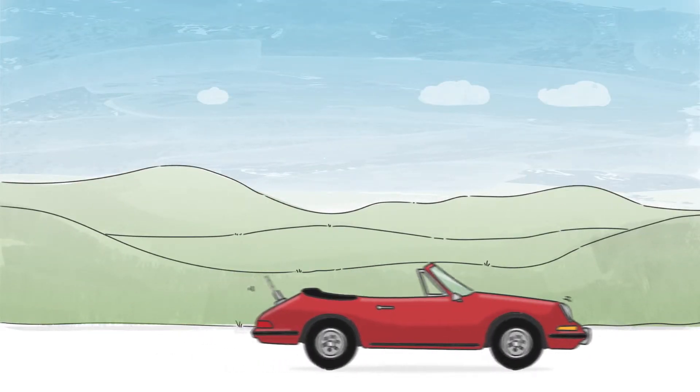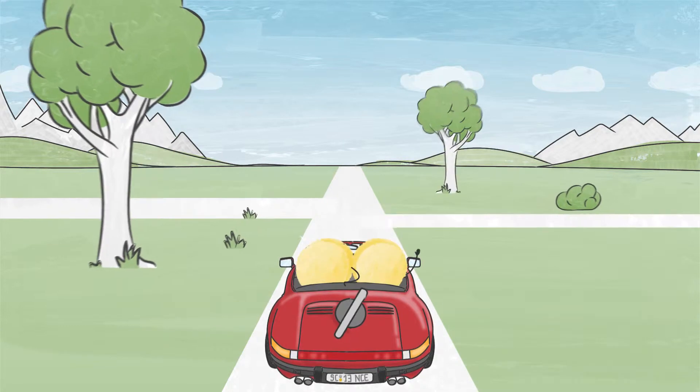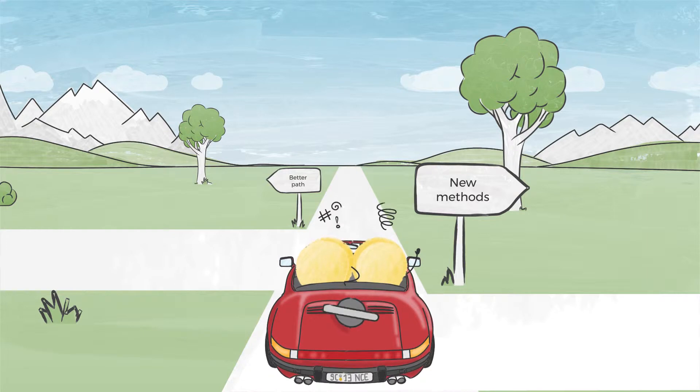This is a wind-up car. Once it has been wound up, it drives straight off and cannot stop, even if it needs to. If research is run in this way, it can be frustrating for researchers and of little value to society.